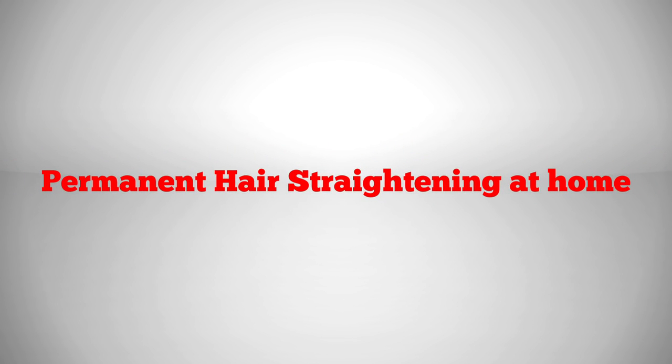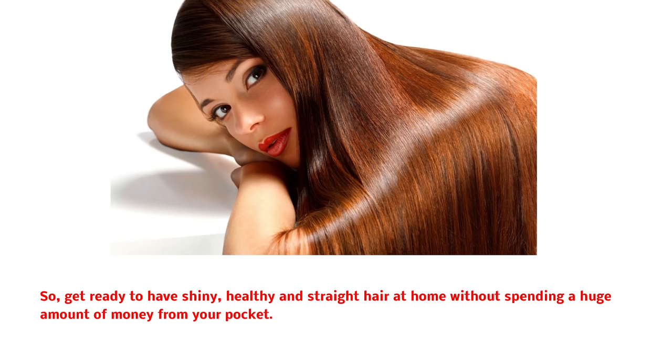Permanent hair straightening at home. Get ready to have shiny, healthy, and straight hair at home, without spending a huge amount of money from your pocket.